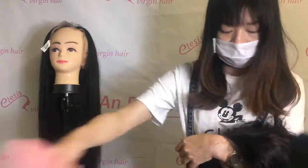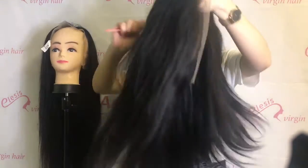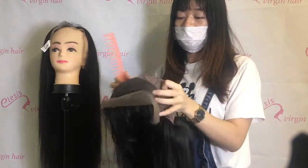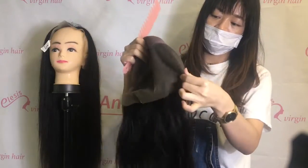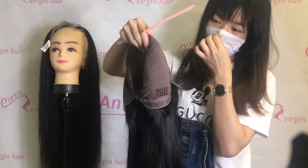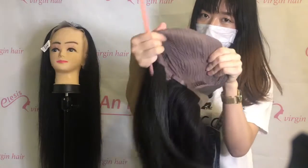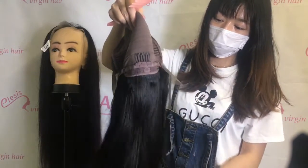This second wig is made with four bundles, and it is much fuller. The previous one was made with a 13 by 6 closure, but this one is made with a 13 by 4 frontal. You can see from the back — because this has four bundles, the gap between the wefts is much smaller. You can see the difference clearly by the gap distance.